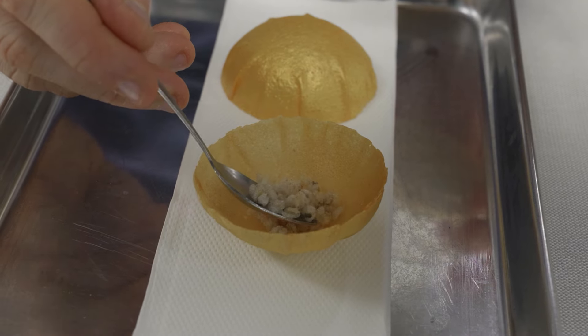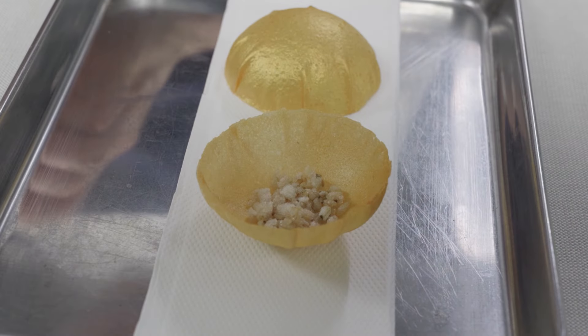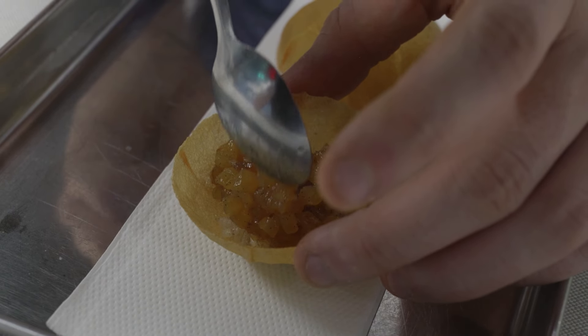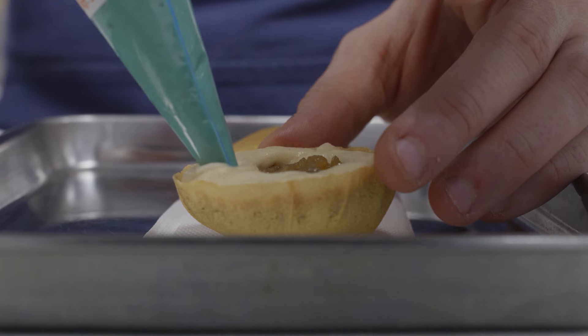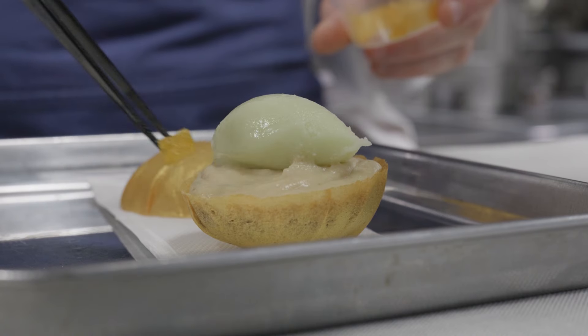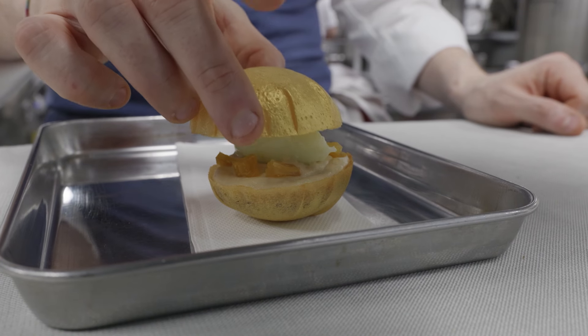We have these two spheres. At the bottom of the spheres we put in puffed buckwheat, apple compote, the apple pie ganache, Granny Smith apple sorbet, and the dry apple. We cover from the second part of the sphere and position it in the middle of the plate.